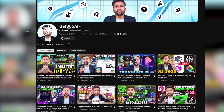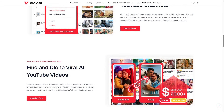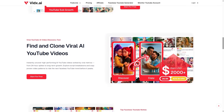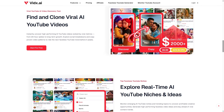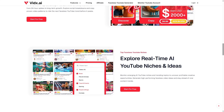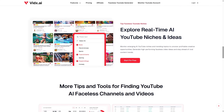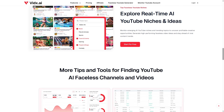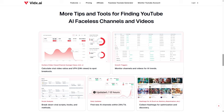Welcome back to Get365AI. Today we're diving into a platform built specifically for creators who want to succeed with faceless YouTube content. It's called vidix.ai, and it is designed to help you discover niches, track trends, analyze high-performing videos, and make smarter content decisions without wasting time. Alright, let's get into it.